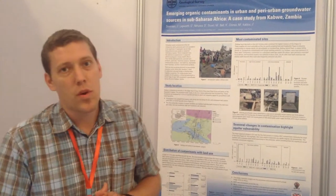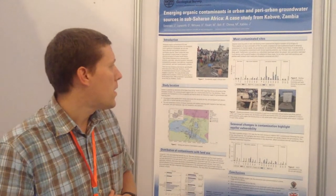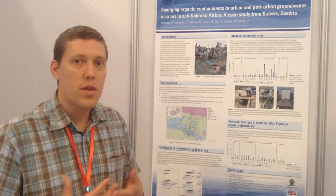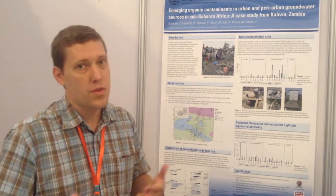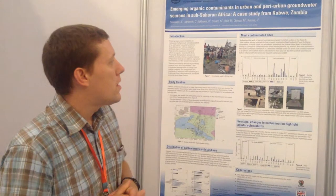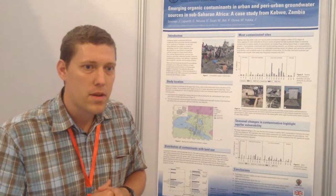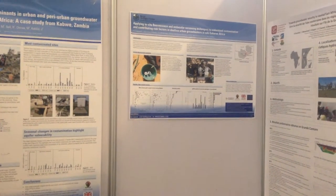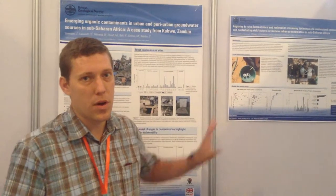We undertook a water quality survey and sanitary risk assessment survey within the slum areas of Cadway to look at the risk factors associated with the usage of these shallow supplies, to look at the seasonal variation of water quality, and to understand the sources of contamination in the shallow groundwaters. As part of that, we did some fairly novel characterisation of water quality, looking at broad-range organic contamination and also highlighting the potential use of a fluorescence in-situ probe for predicting fecal indicator bacteria.